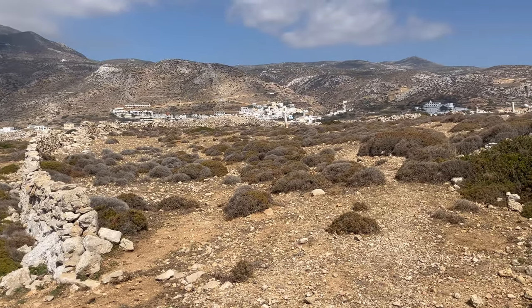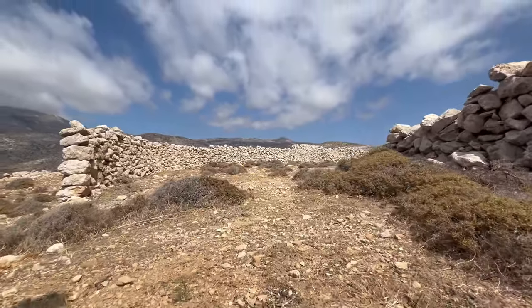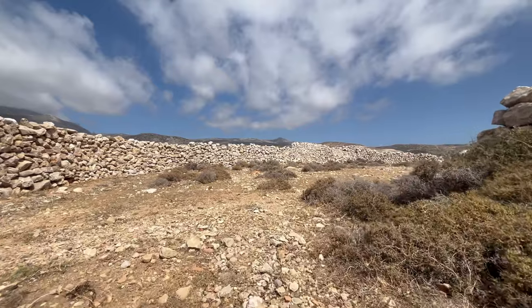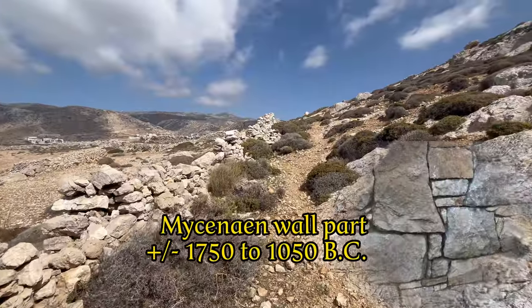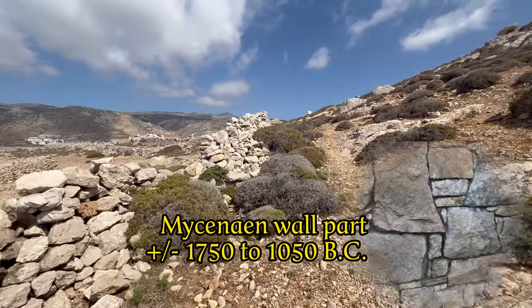Most parts of the walls you see date from the Middle Ages, when the island was frequently attacked by Arab and Italian conquerors. But some walled sections here date from Mycenaean times and can be almost 4,000 years old.